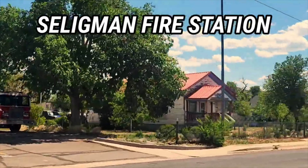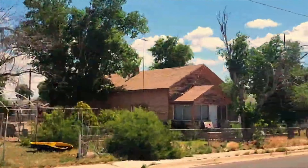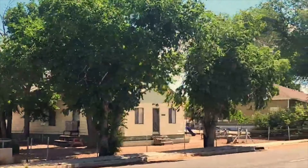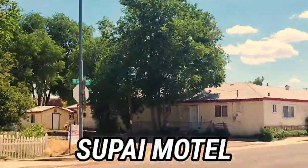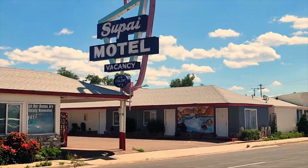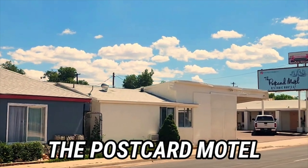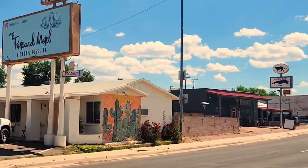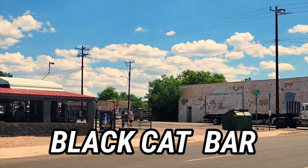There's the Seligman fire department — do a good job there, guys. And that's kind of just a little history of our town. We're basically a tourist town nowadays, but there are some big ranches around. There's a Supai Motel coming up. And after that you'll also see the Postcard Motel. And then here's the Black Cat Bar — good for stopping to get a drink; it's been around for quite a while.